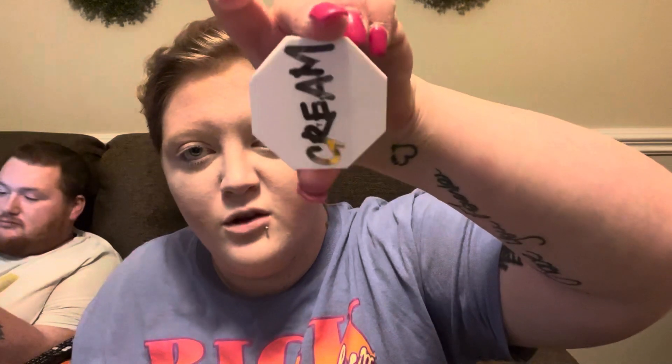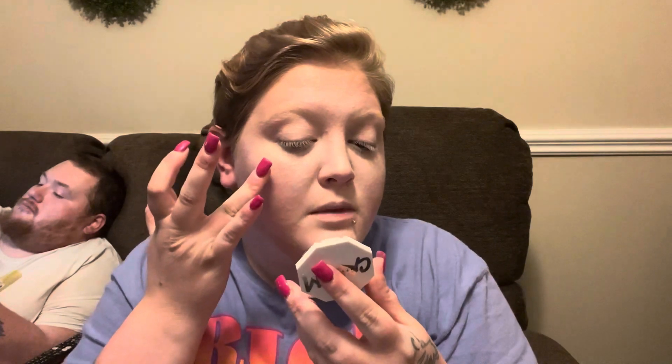I'm taking my blush — another Fenty product — the cream blush in Petal Poppin'. I'm going to bring that up a little bit, like where your highlighter is supposed to be, and then bring it down just a tad.